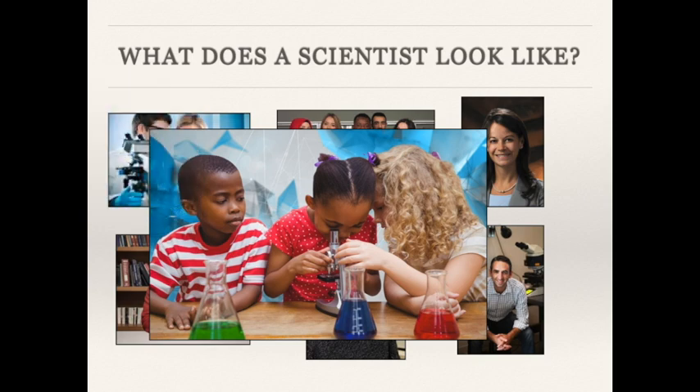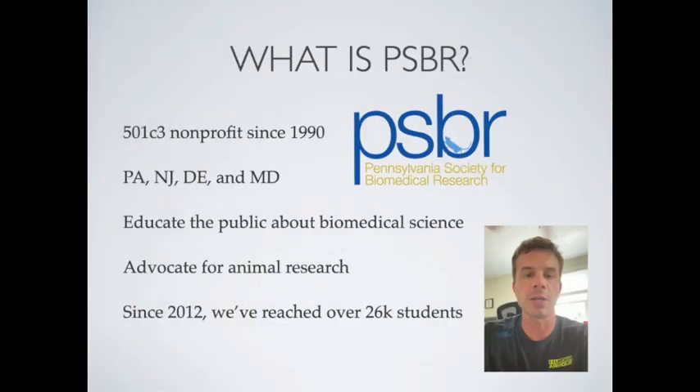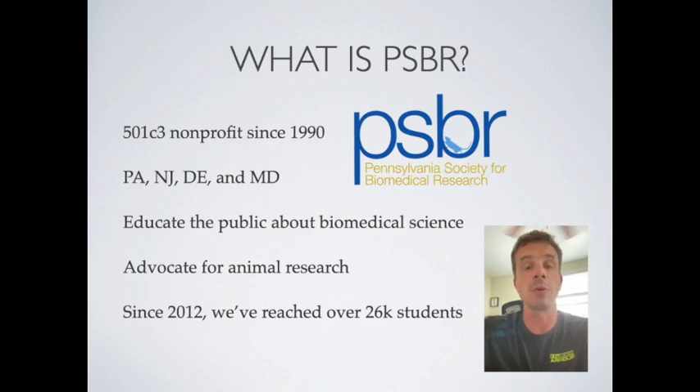I work for the Pennsylvania Society for Biomedical Research, or PSBR. Our one mission is to educate the public about biomedical science. Most of what I do is going into classrooms — or I did before the pandemic — providing science activities, science lessons, education, and career guidance to students like you.